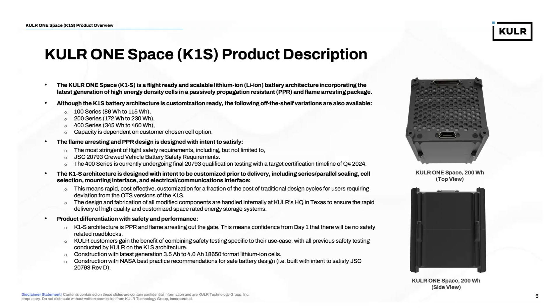The Cooler One Space architecture is designed to be customized prior to delivery. We can do series and parallel scaling, cell selection, modifications to the mounting interface, and electrical and communications interface adjustments. When design changes are implemented, there may be an additional level of qualification testing required. What this means is we have rapid, cost-effective customization for a fraction of the cost of traditional design cycles. Design and fabrication of all modified components are handled internally at our Texas headquarters to ensure rapid delivery of high-quality, customized space-rated energy storage systems.